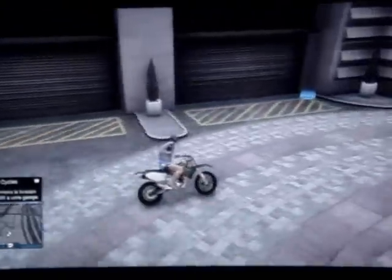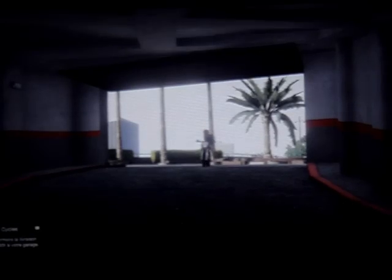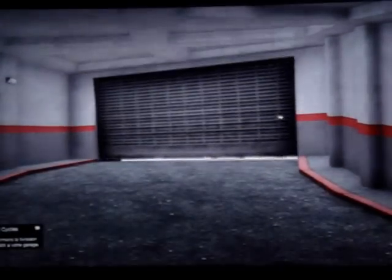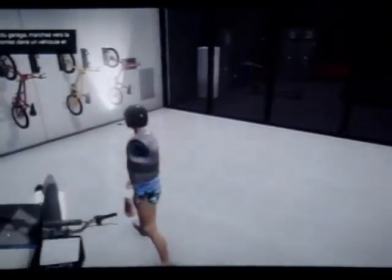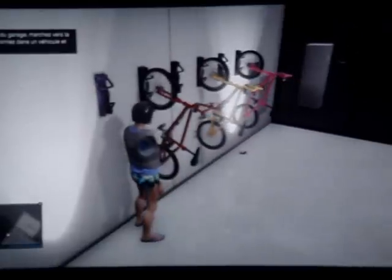En fermant la livraison de votre BMX à votre garage, je vais repartir dans mon garage et partir au fond, au niveau des vélos. Donc j'avais un vélo rose, un vélo jaune. Et j'ai commandé un BMX rouge — donc mon BMX rouge est ici.